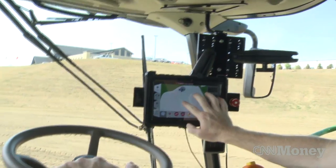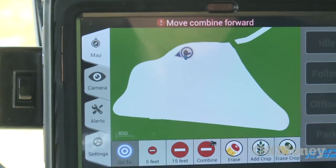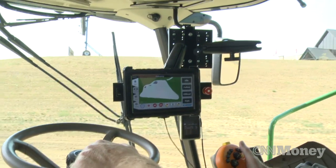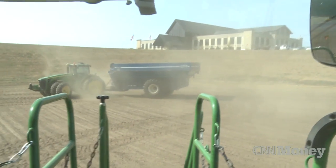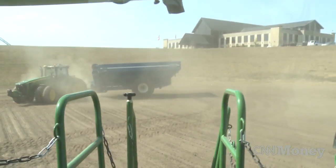In the cab of the combine, there's a tablet computer — actually an Android tablet — running software that we developed. It's the user interface of the system. The system will actually determine the best means to get from where it's at to where it's been instructed to go.